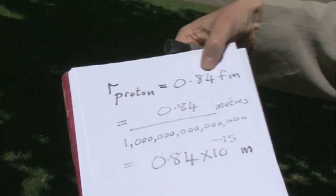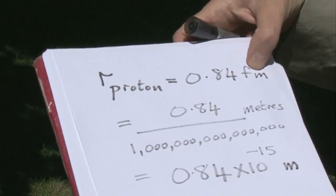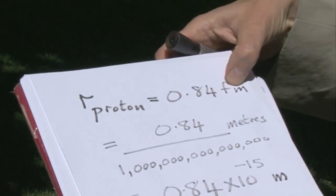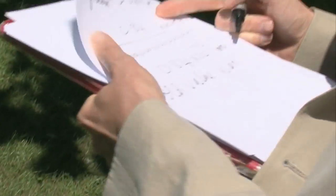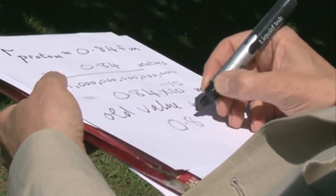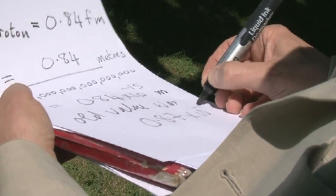The proton is a fairly small object - it's very light and its radius is extremely small. The radius of the proton is 0.84 femtometres. A femtometre is 10 to the minus 15 of a metre. The old value, rounding to two significant figures, was 0.87 times 10 to the minus 15 metres. So that's the new radius and that's the old radius.